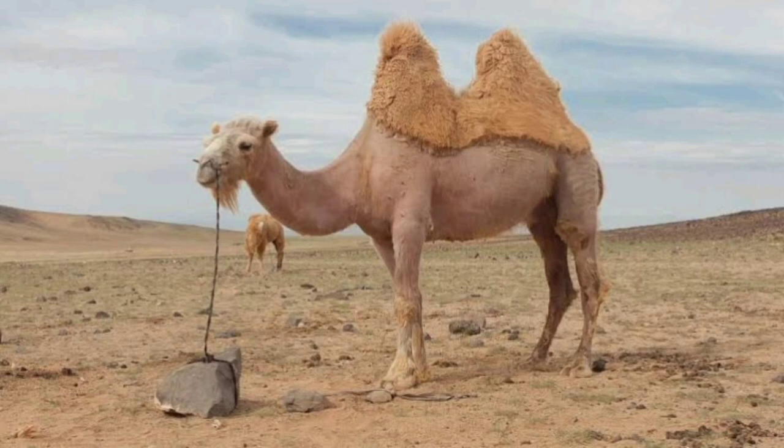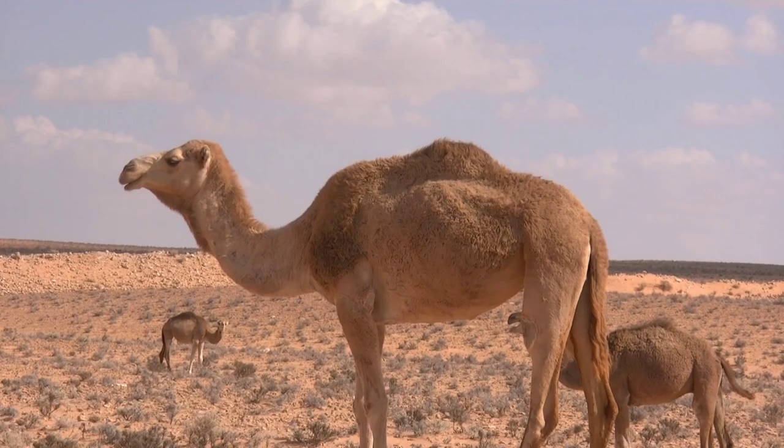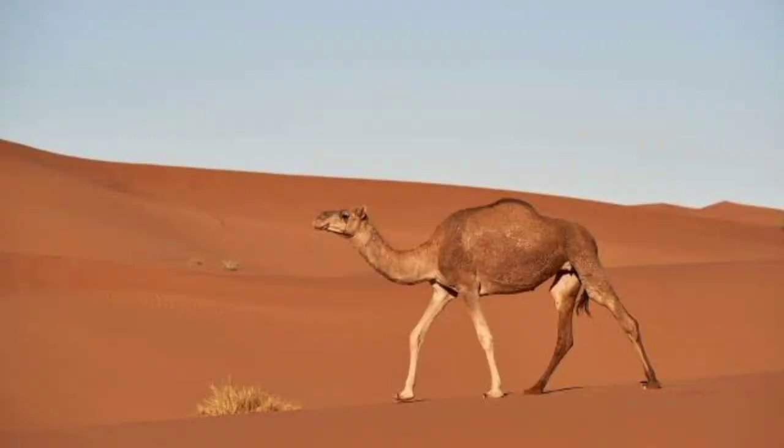Camels do not store water in their humps. Instead, camels use their humps to store energy-rich fat deposits. Many animals use body fat as energy storage. Unique to a camel, however, is the fact that it stores the fat in a hump up on the top instead of around the belly or limbs.